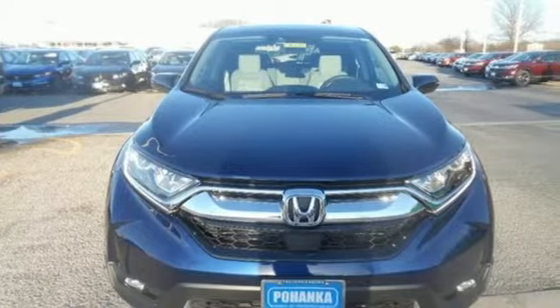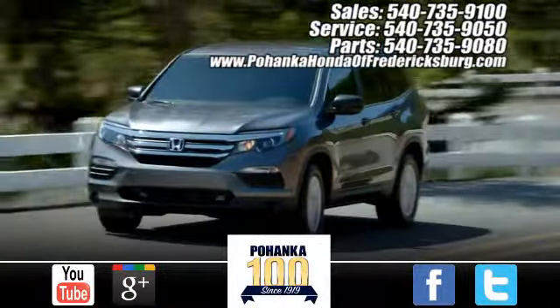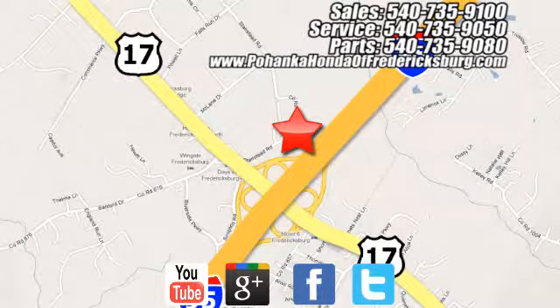Honda's created some of the most admired vehicles on the planet. Experience it for yourself today. Bohenka Honda of Fredericksburg is a great place to buy a car, conveniently located at 60 South Gateway Drive in Fredericksburg.